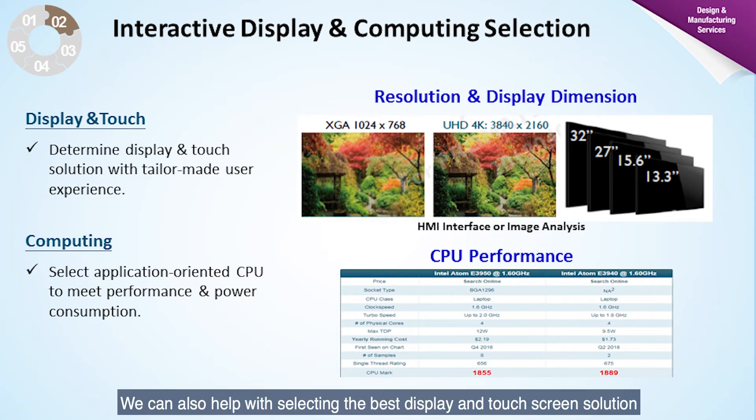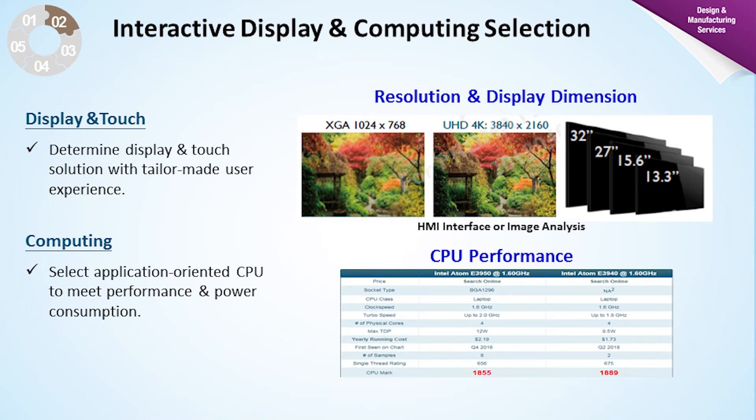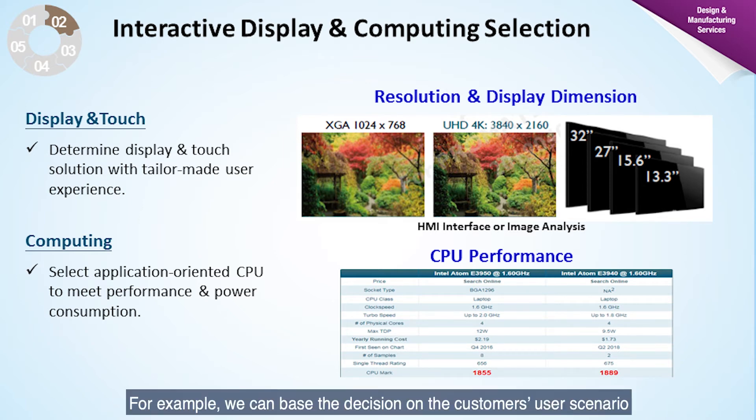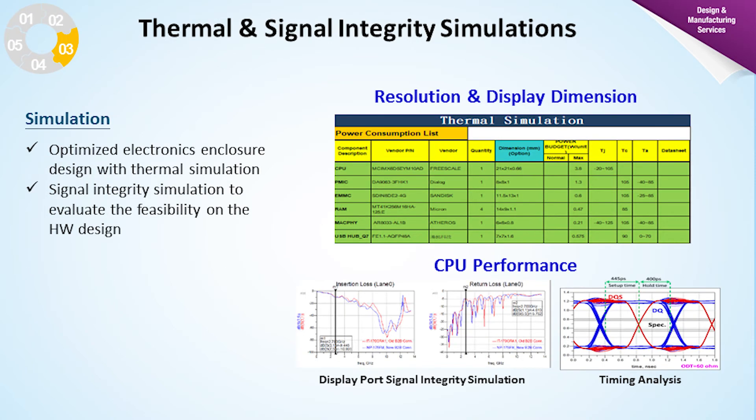We can also help with selecting the best display and touch screen solution based on the product user scenario. For example, we can base decisions on the customer user scenario and budget to help them select the ideal LCD and touch screen solution, with consideration given to longevity, stable supply, and technology roadmap. Once the solution is confirmed, the whole design process begins.